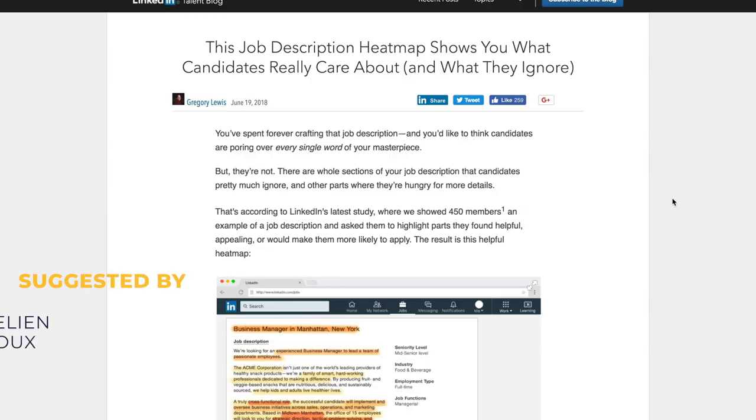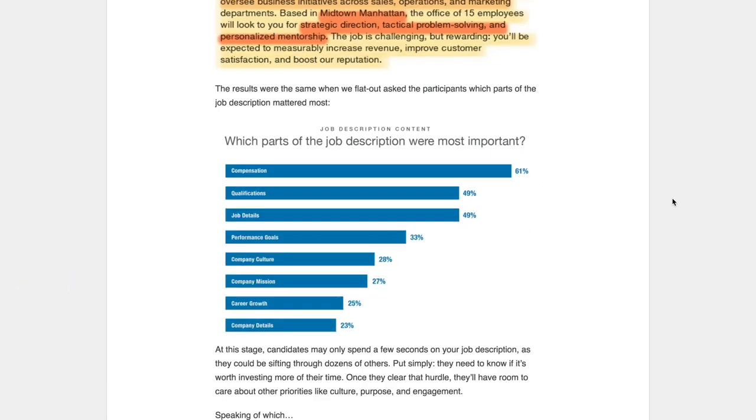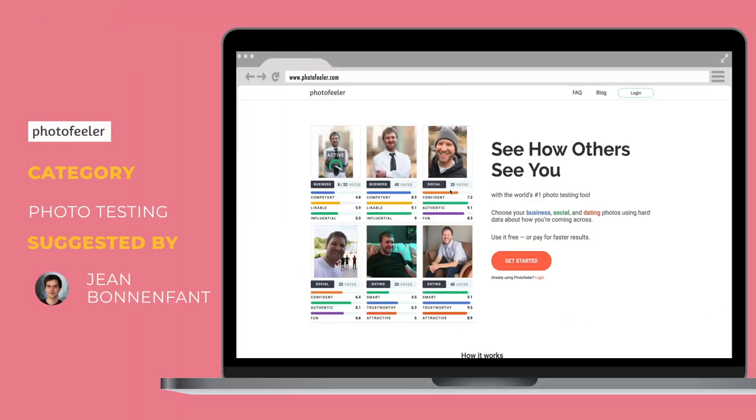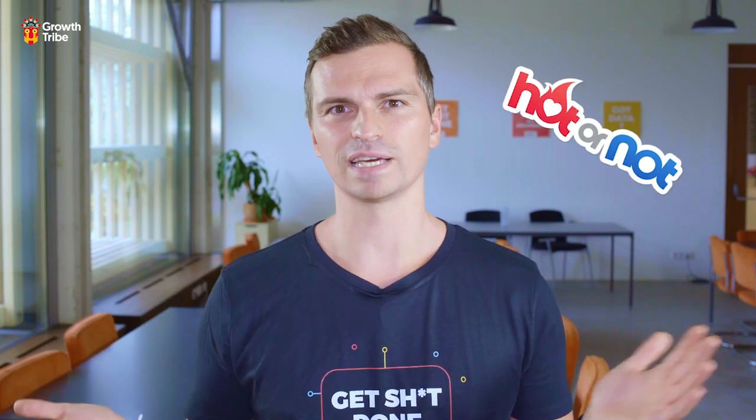Thanks to Aurelian for sharing a heatmap analysis of job descriptions — if you want to know what to spend most of your time on, it seems to be salary, role description, and qualifications. Really interesting. Speaking of job descriptions and profiles, here's an awesome tool to judge your profile picture — it asks a group of online people to judge your profile pic either for professionalism or attractiveness. It's free if you judge other people's photos too — it feels like Hot or Not all over again.